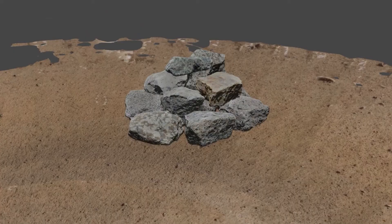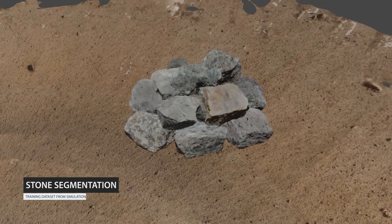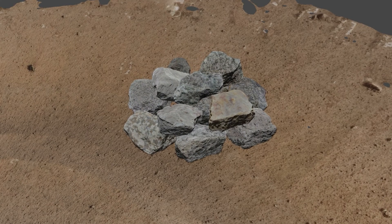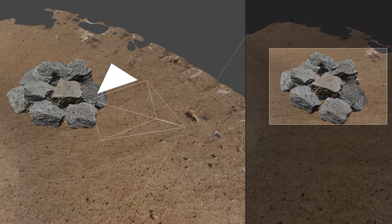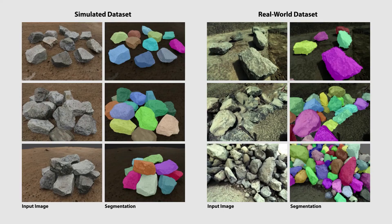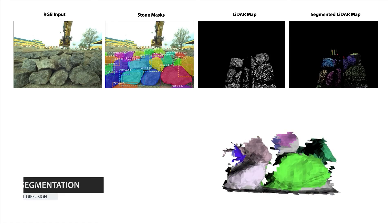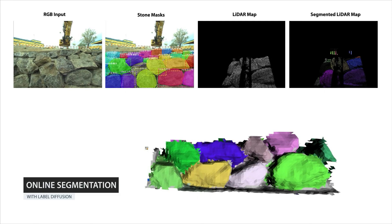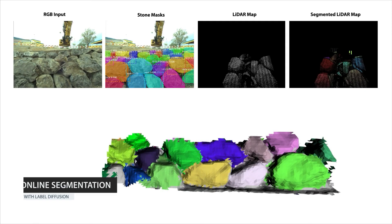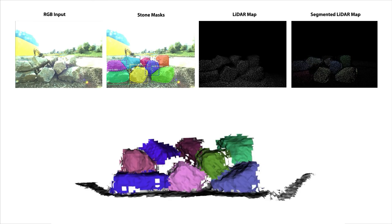Our mapping pipeline builds a volumetric model of the environment while identifying individual stone instances within it. We train the system on a dataset of randomly generated and automatically segmented stone piles by aggregating textured models in a physics simulation environment, supplemented with a small set of manually labeled real-world photographs of stones and demolition debris. Using the trained model, the system isolates individual stones in images collected by a cabin-mounted RGB camera, and these stone instances are propagated onto the accumulated 3D lidar map using a graph-based label-diffusion approach to enforce consistent boundaries between objects.